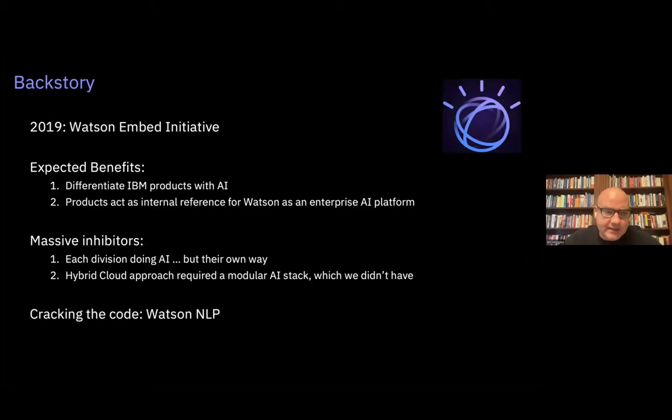In the 2010s, one of my main jobs at IBM was to transform our internal development. One of the ways that manifested was a massive centralized deployment of GitHub Enterprise, Slack, and Travis CI, because before that IBM development had been tremendously fragmented — it was hard for people to even physically work together, let alone overcome all the cultural and process inhibitors to collaboration.